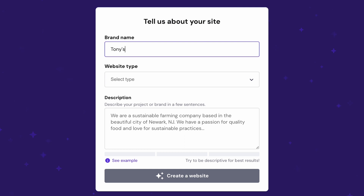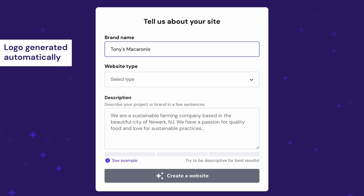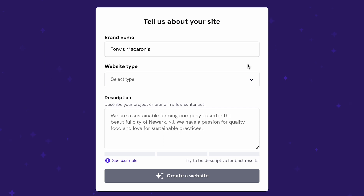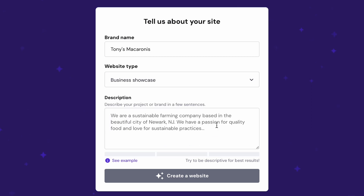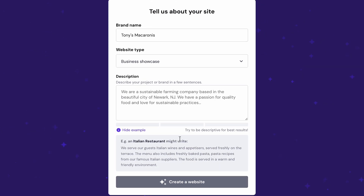First, enter your brand name. Our AI-based tool will automatically generate a wordmark logo based on your business name, provided that it contains up to 20 characters including spaces. A generic logo will be added if your business name is longer than 20 characters — don't worry, as you can always change the logo later. Second, choose the type of website you want to create. Options include an online store, blog, business showcase, portfolio and others. Lastly, describe your business or project in a few sentences. Be as specific as possible so our AI can generate a website that accurately represents your brand.